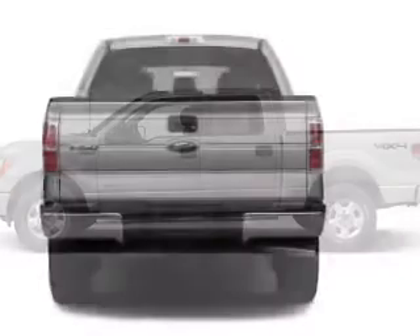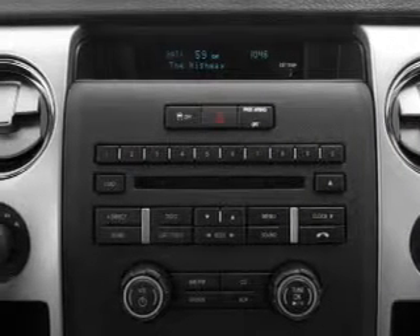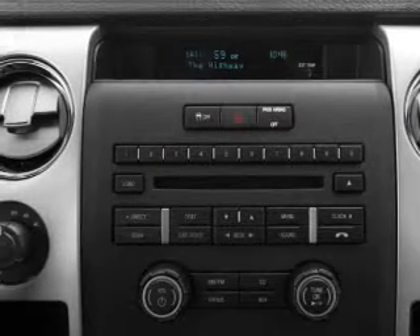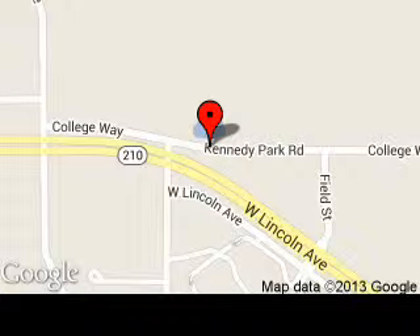Call or click to contact us today. Nelson Ford Lincoln is dedicated to doing everything possible to ensure that the experience you have selecting your next vehicle is a pleasant one. We are located at 2228 College Way, Fergus Falls, Minnesota, 56537. Thank you.